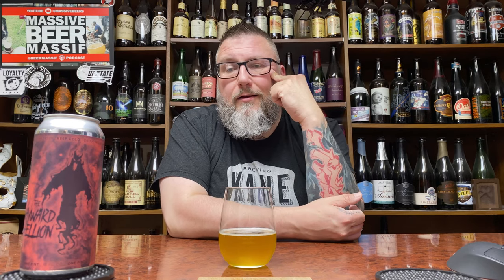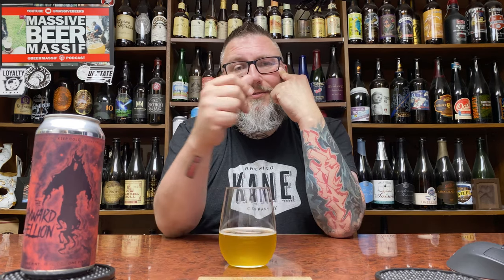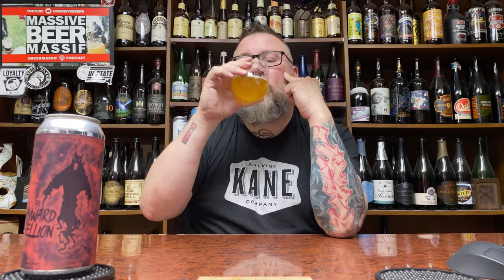Hopefully you guys enjoyed our review. If you want to talk about it, massive beers — if you want to check me out on social media, beer massive podcasting stuff. Hopefully you're enjoying a little Ghost Hawk right now. Hope to see you next time. Cheers.